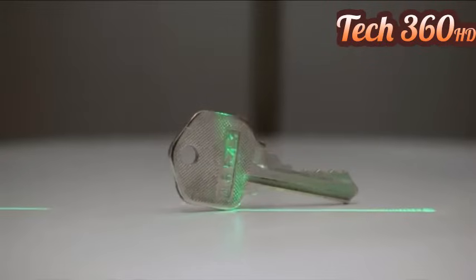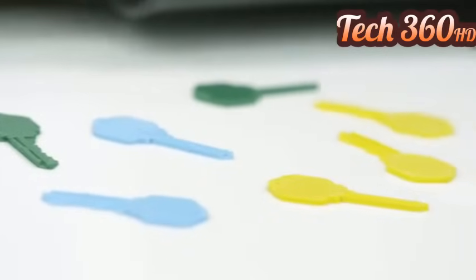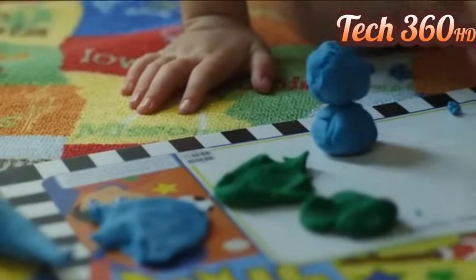We also have quick scanning, which using the laser and turntable makes the scanned object look really real. We created this machine for everyone to use. Even people who don't know how to use 3D modeling software can use the machine for their daily lives.